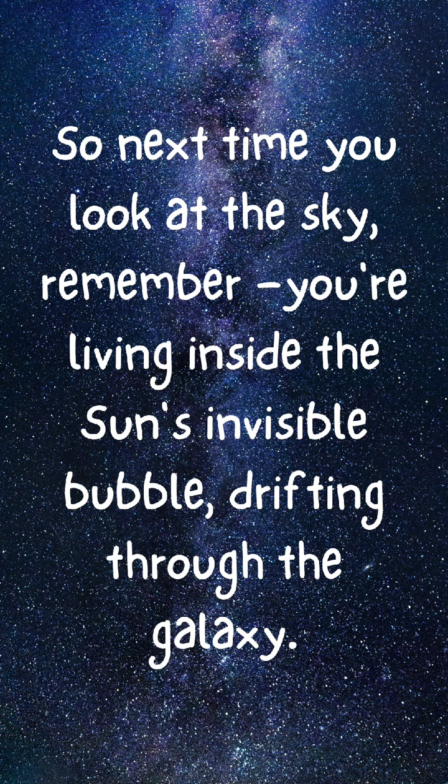So next time you look at the sky, remember — you're living inside the sun's invisible bubble, drifting through the galaxy.